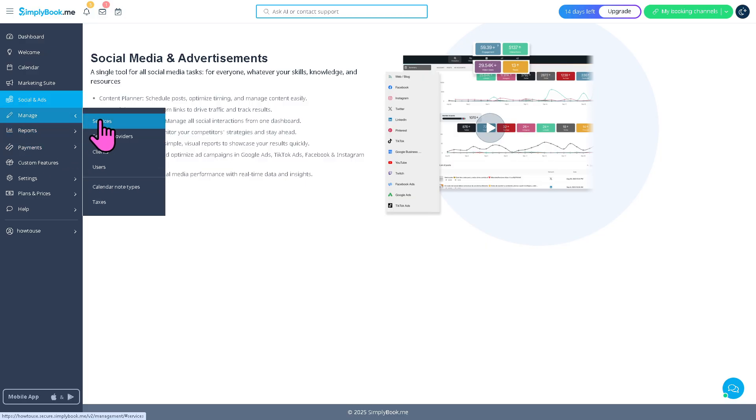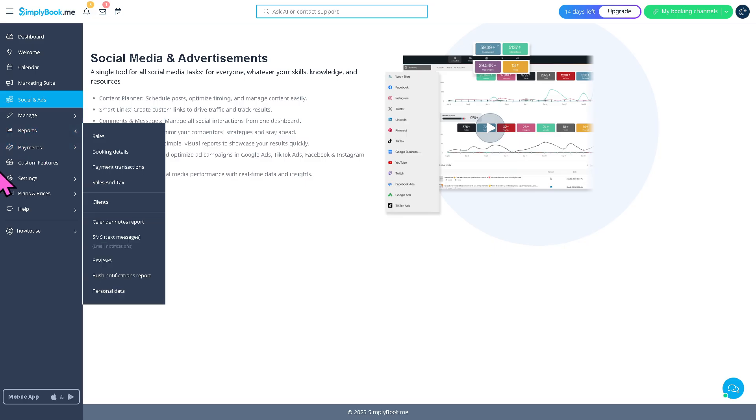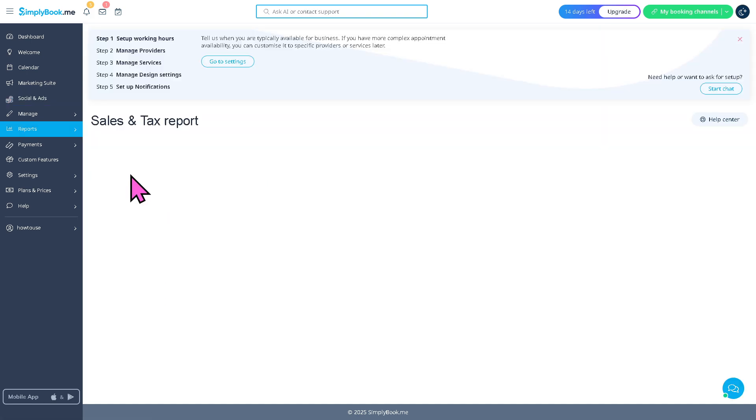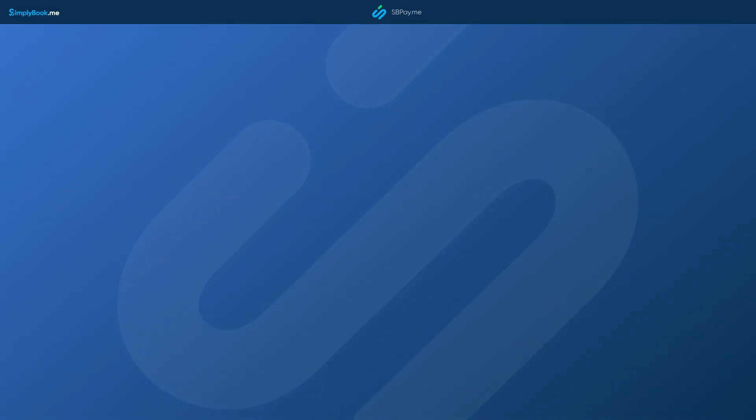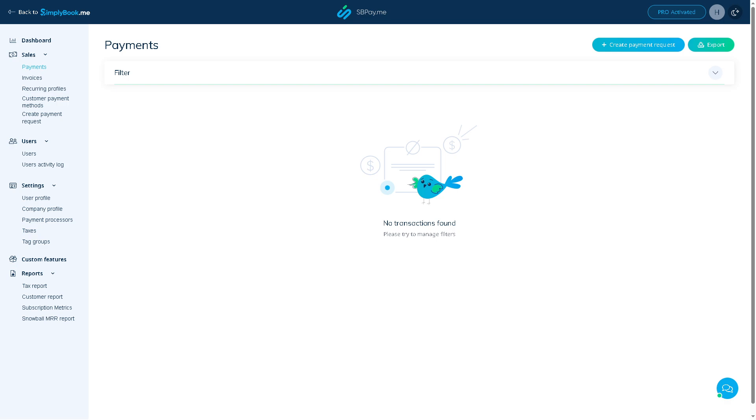The Manage section is the core of running your business. It includes services, service providers, clients, users, calendar note times, and taxes. It lets you control services and view and edit client profiles. The Reports section is where you can see analytics and performance insights — track bookings, revenue, and customer data, check daily, weekly, or monthly booking stats, see top-performing services or staff, and export data for accounting or marketing. The Payments section lets you accept payments online or in person, connect Stripe, PayPal, and more, set deposit or full payment requirements in advance, and review transaction history.